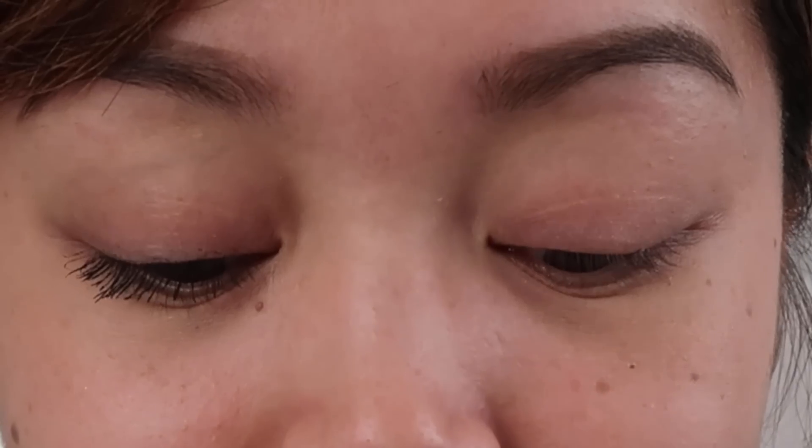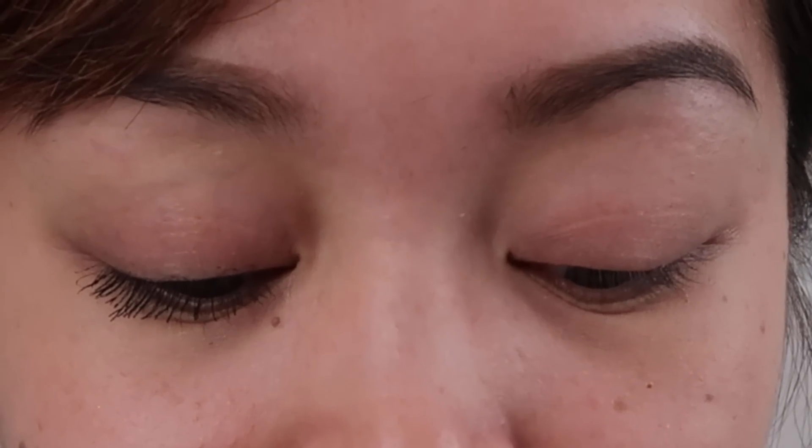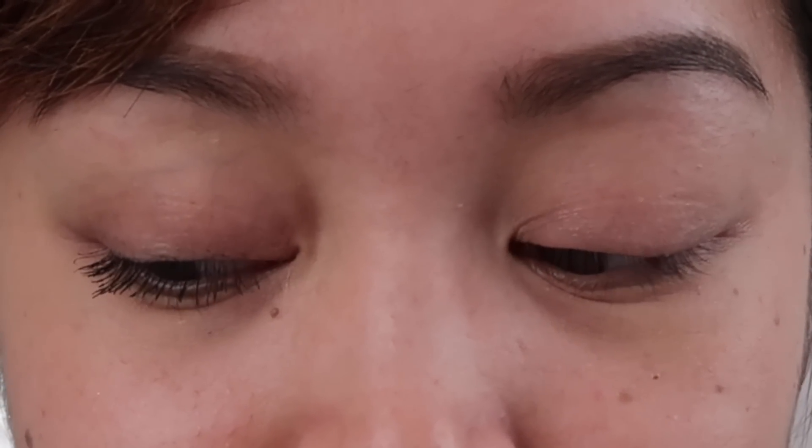Now it's getting kind of clumpy, but it looks like I have lashes and they feel so lightweight. I'm going to be a little more careful on my left eye because it looks like I did it too hastily.